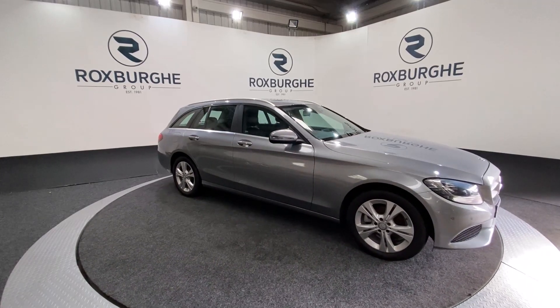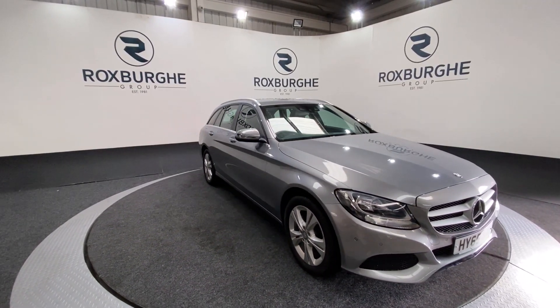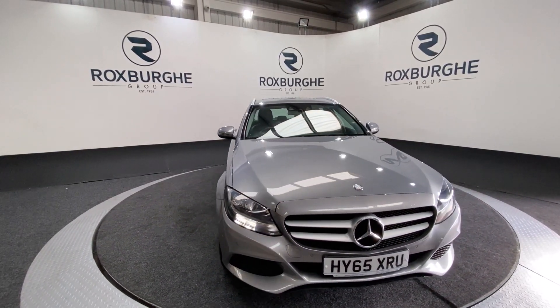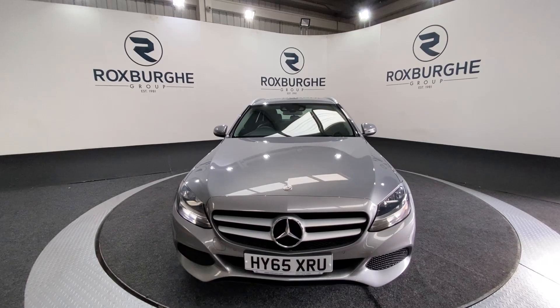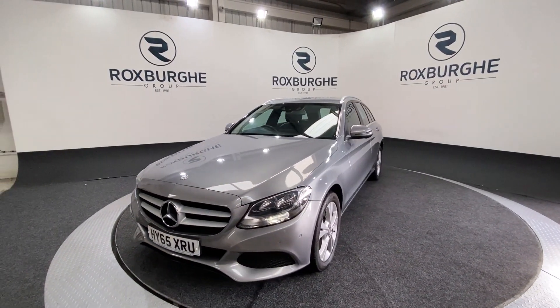Here we have our 2015 Mercedes-Benz C200D SE Executive. This car is equipped with that 1.6-litre diesel engine producing 133 brake horsepower, yet still returning 65 miles to the gallon combined. The car is just £30 a year to tax and does come with a fantastic specification.